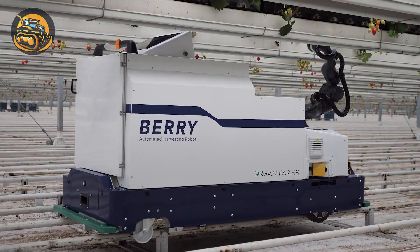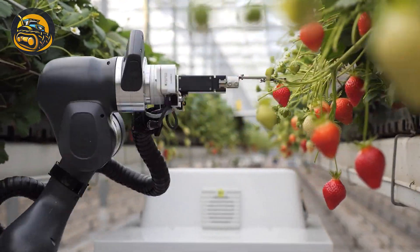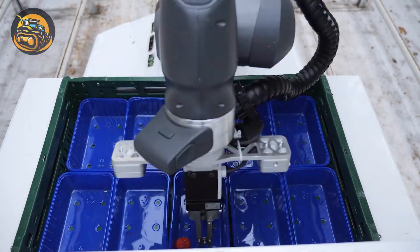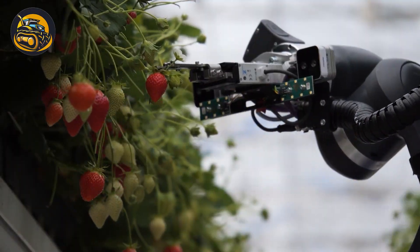The robot Berry has advanced AI and sensory technology that gives it unmatched precision in strawberry picking. It can determine the exact degree of ripeness in each strawberry.